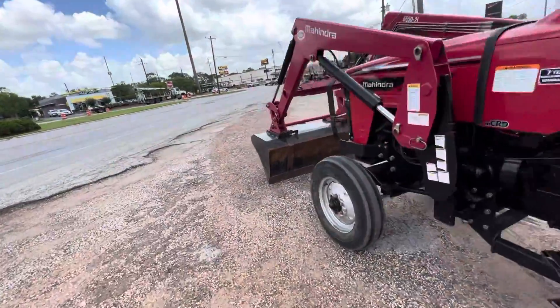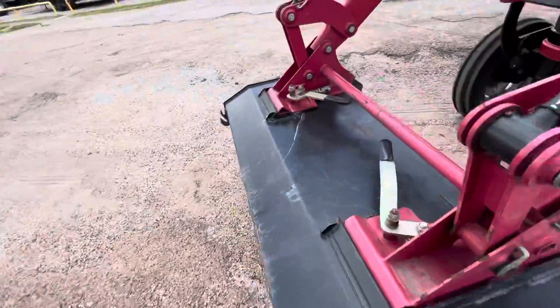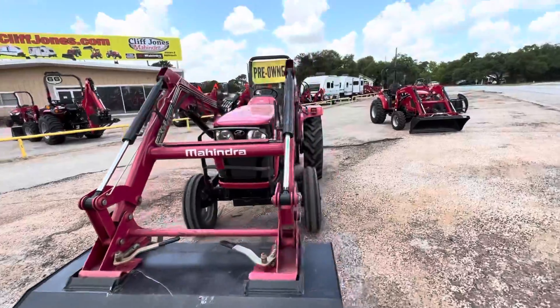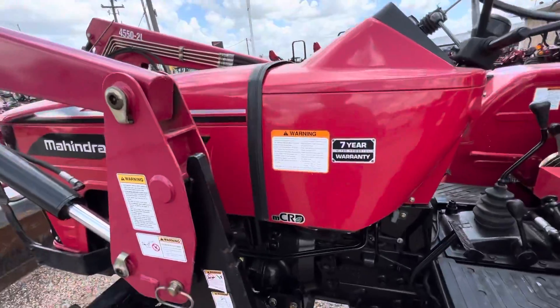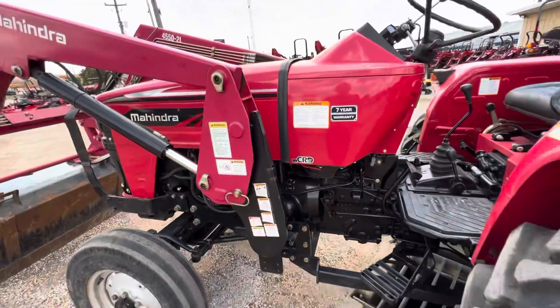It's 41 horsepower and it has a loader with the bucket. What's really great is you can pull this bucket off with just these two handles and then put on pallet forks, hay spears, and different things like that. Another great thing about our tractors is that we do not have DPF or DEF fluid — no regeneration. This is a $30 maintenance sticker so you don't have to worry about it like on other tractor brands.